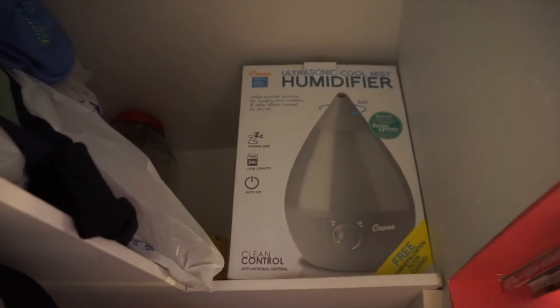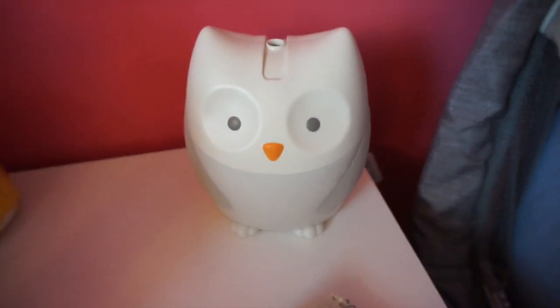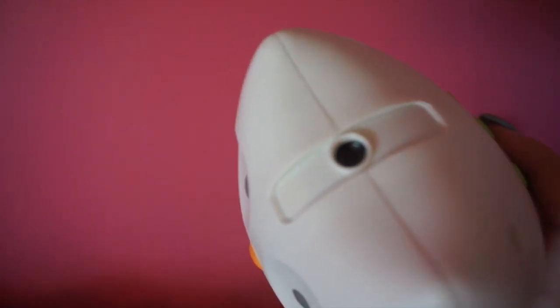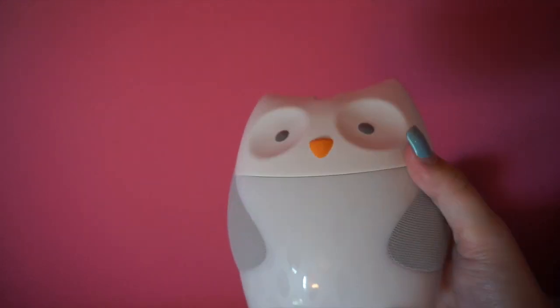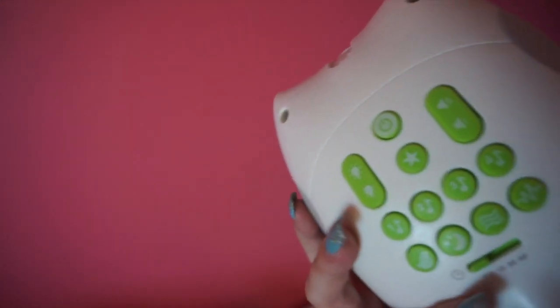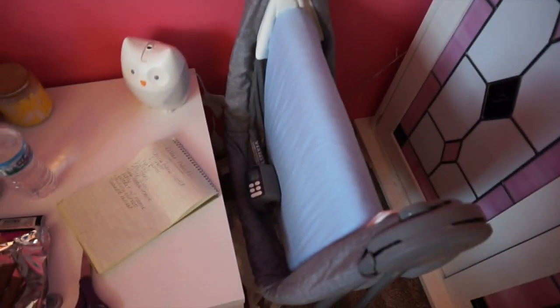Up in the closet we also got a humidifier — a gray one that was on our registry. The next thing is this nightlight that also projects moon and stars onto the ceiling, which is perfect because that's our whole theme. It's also a sound machine with sounds, a timer, and everything, so I have it right next to the bassinet.